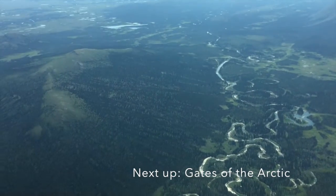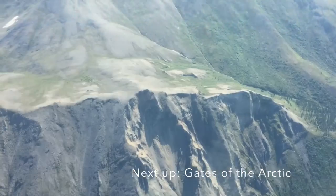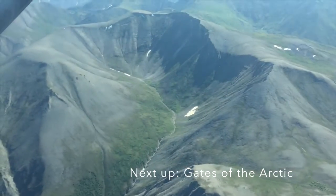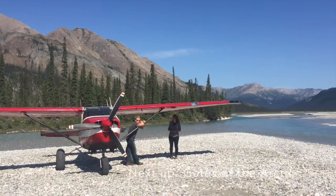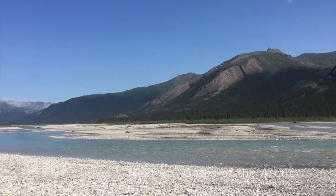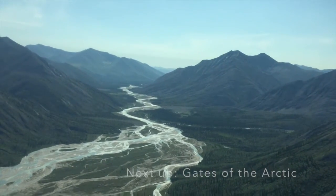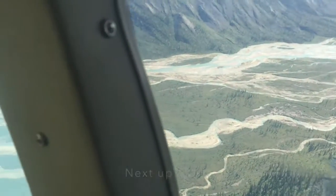But once we started dipping down into the mountains it just got gorgeous. We landed on a gravel bar — again this plane seems like it can go anywhere — and it's just gorgeous to take in the sounds and the rushing of the water, clear as anything you've ever seen. And too soon again we had to get back up in the air, but we followed these braided streams on the way out.